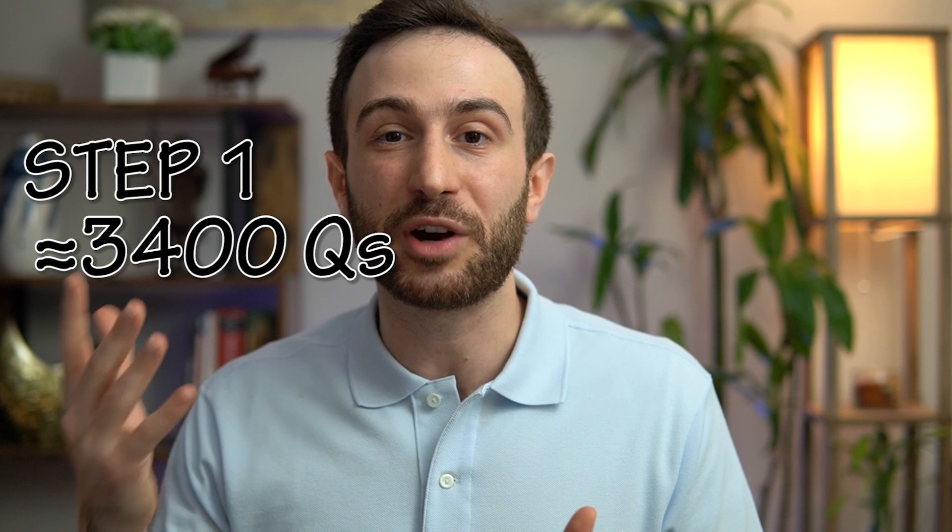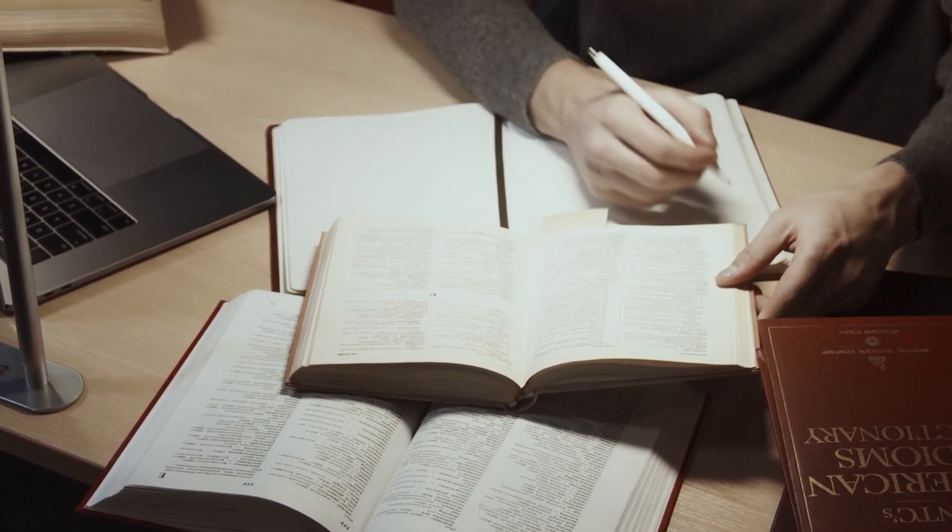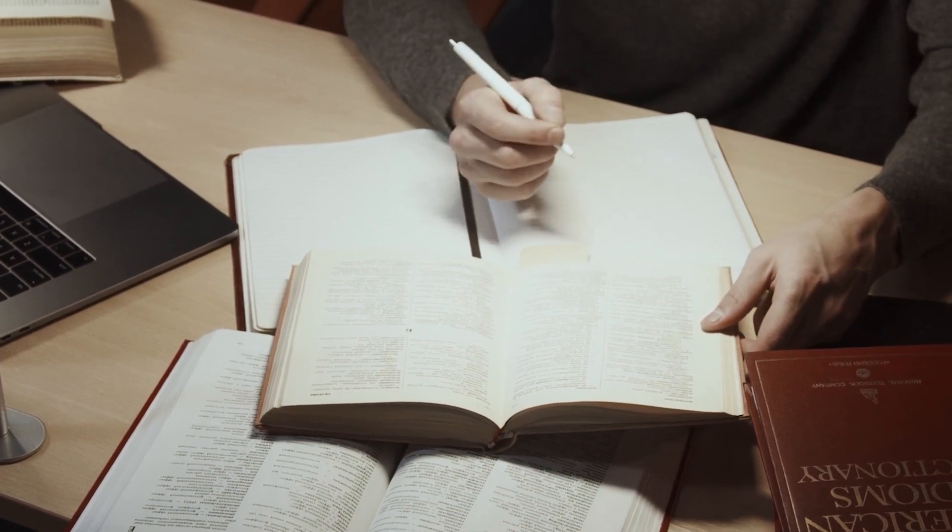Now let's talk about taking notes from UWorld. I think UWorld is the part of Step 1 and Step 2CK preparation that needs the most extensive notes — because with 3,400 questions for Step 1 and 3,800 for Step 2, it would be extremely challenging to review the whole question bank after your first round. Many students cannot retain all the information after one round, so you need some formal revision. Writing down a notebook of 200 or 300 pages from UWorld is not a strategy I recommend. Personally, I wrote maybe five or six pages maximum, and instead used more efficient ways.